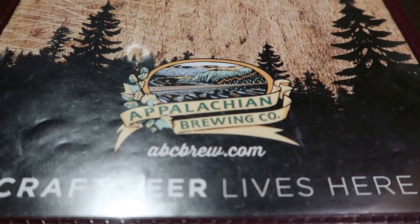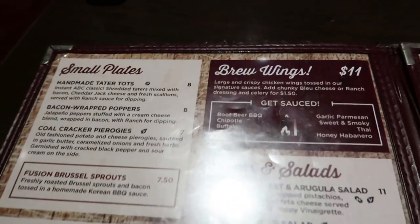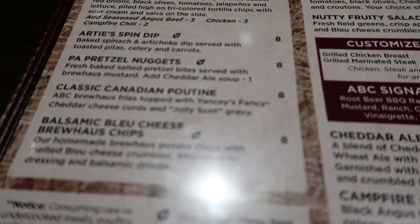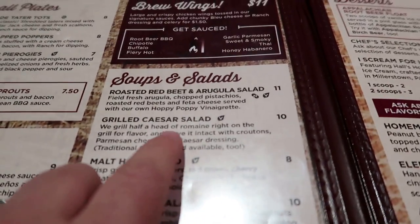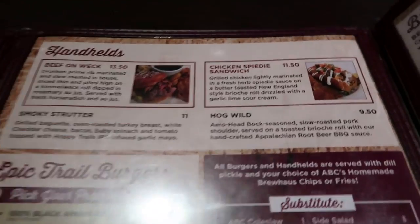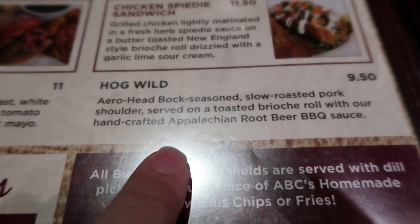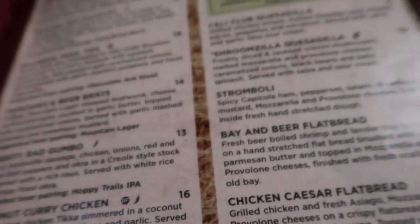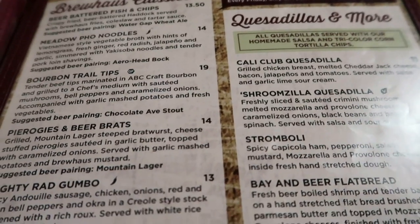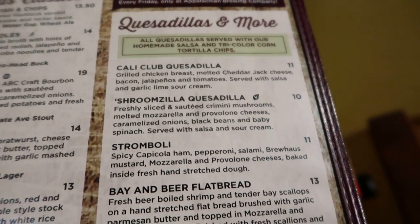Here's the menu — Appalachian Brewing Company has quite a variety of choices. We decided to start off with the Canadian poutine, sounds amazing, and the roasted red beet and arugula salad, sounds amazing also. Then we're going to go in for the Hog Wild. They have quite an extensive menu — Brewhouse Classics — their beer batter fish and chips is very good, I've had that before. Their pierogies are very good. Never had the meatloaf, but I've heard good things about it. Quesadillas as well.